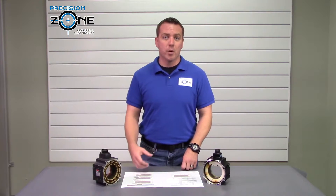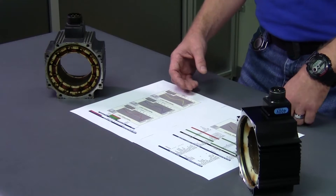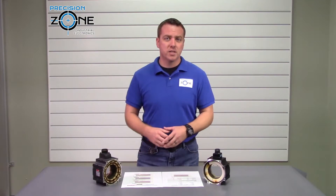Our Baker Motor Analyzer delivers reliable testing of stators with repeatable results. The Baker performs a wide range of electrical tests including surge, DC high pot, mega ohm, and winding resistance tests.